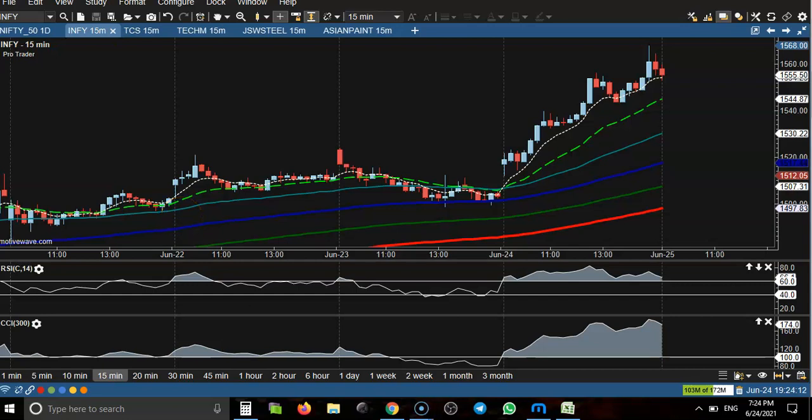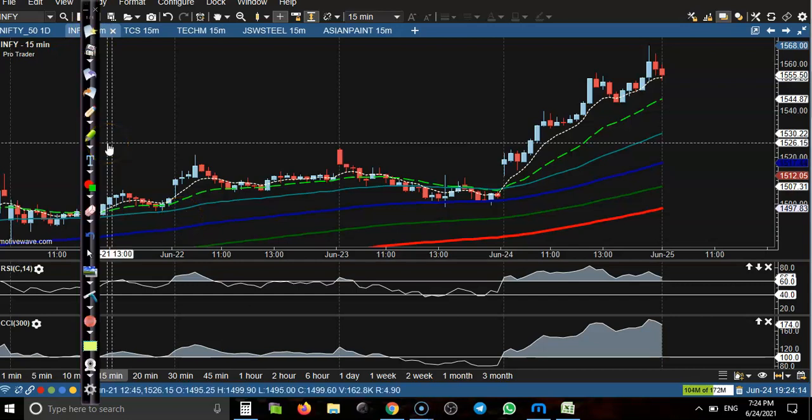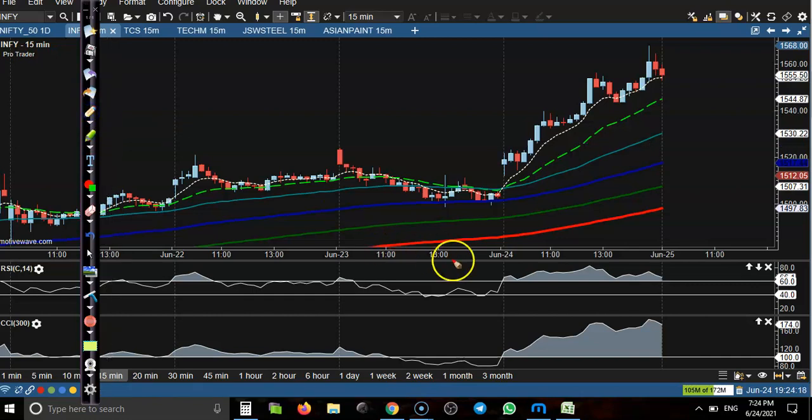Alright, let's see today's top gainer stocks. First, Infosys — here you can see price cross 60 RSI level somewhere there, price opened a gap up, and at that time we have seen two confirmations: first confirmation, RSI just crossed 60 level, and at the same time CCI crossed 100.